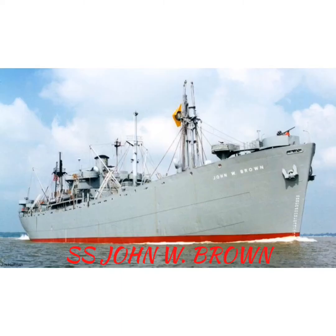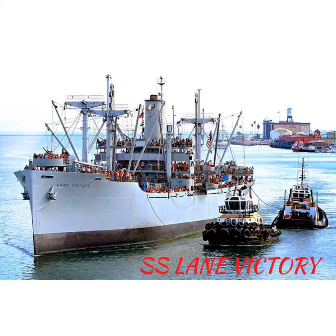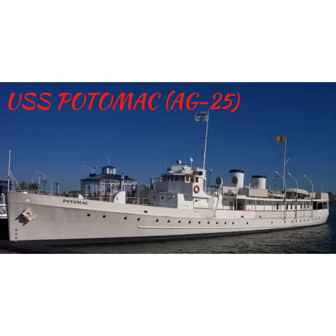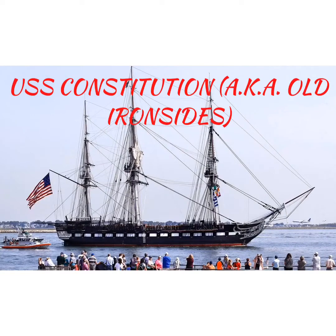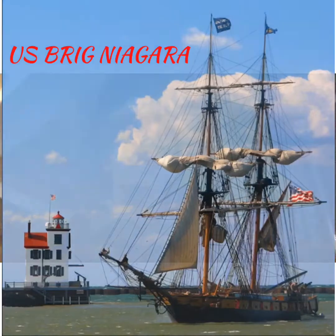Those fully operational museum ships include: the SS Jeremiah O'Brien, a Liberty ship; the SS John W. Brown, another Liberty ship; the SS American Victory, a Victory-class cargo vessel; the SS Lane Victory, another Victory-class cargo vessel; USS Potomac AG-25, Franklin D. Roosevelt's presidential yacht; USS Constitution, aka Old Ironsides, a frigate built in 1797; and the US Brig Niagara, built in 1813, which saw service in the Battle of Lake Erie.